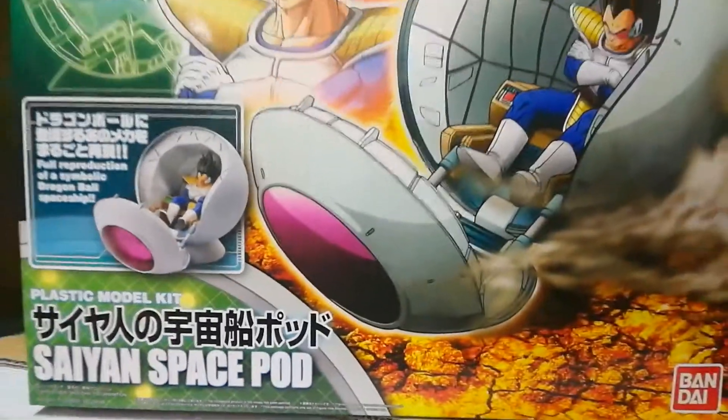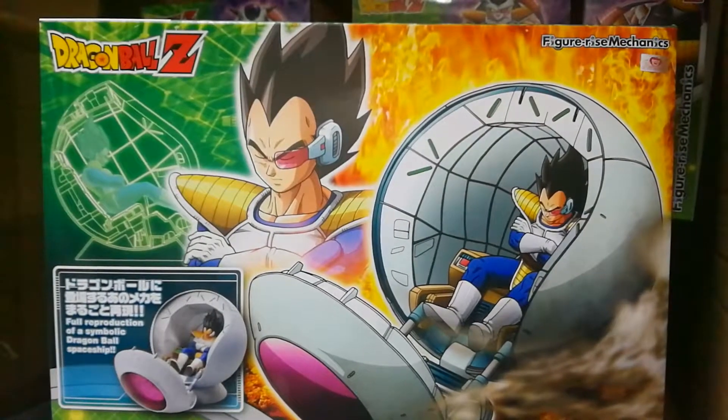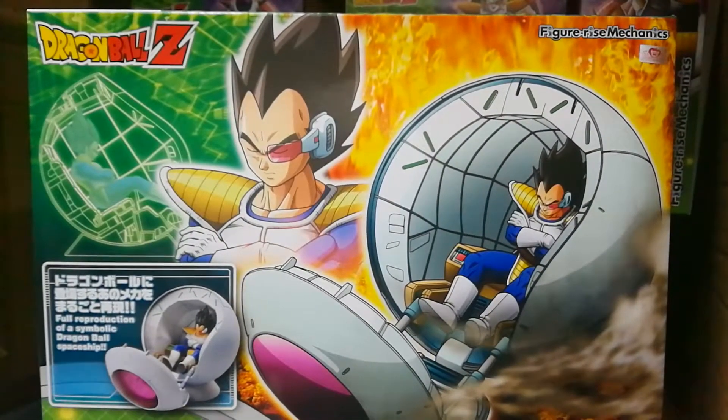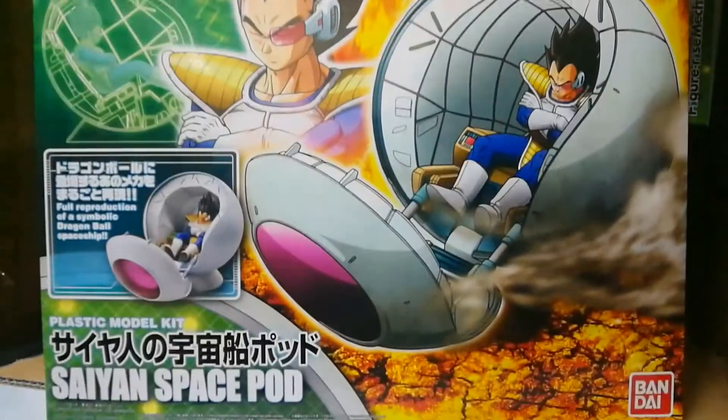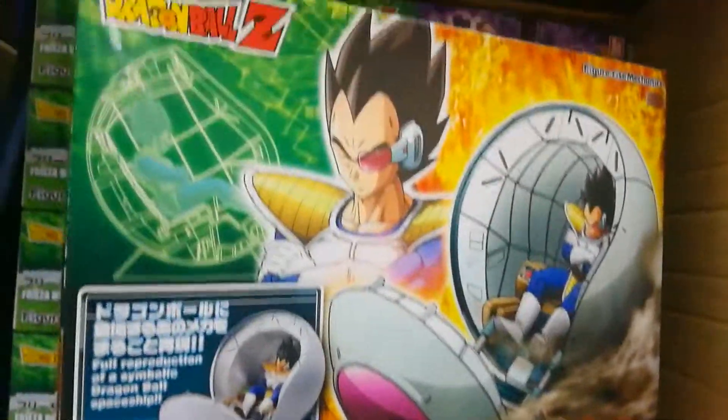All of these are in stock now at GreatToysOnline.com, authorized dealers and resellers, and our Great Toys retail stores. I'm Alvin Lim of GreatToysOnline.com — thank you very much for checking out this video.